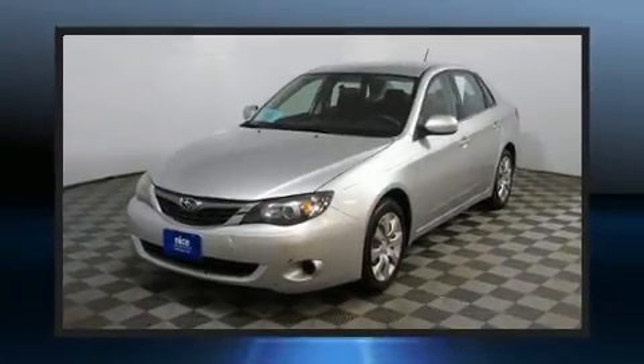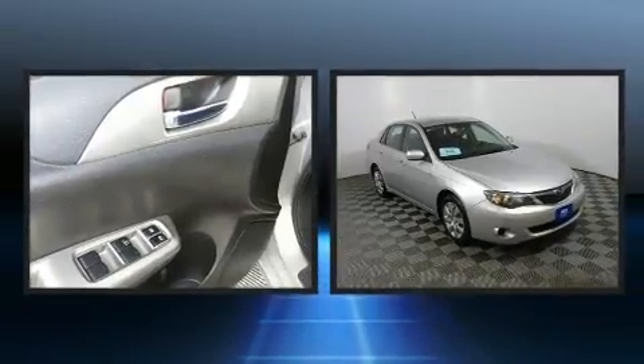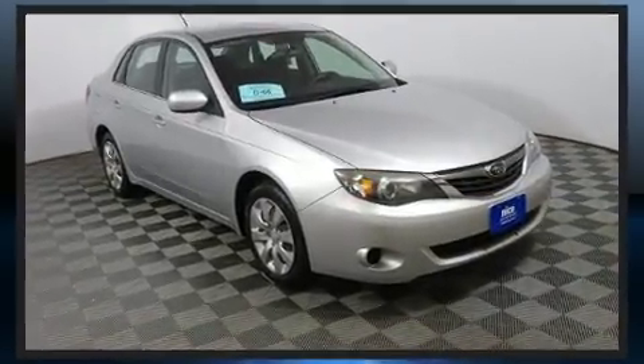Come test drive this 2009 Subaru Impreza. This four-door, five-passenger sedan provides exceptional value. It features an automatic transmission, all-wheel drive, and a 2.5-liter four-cylinder engine.